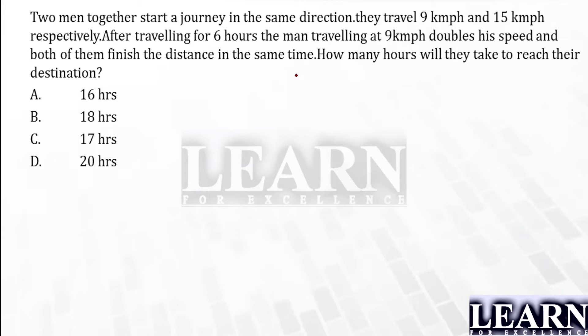Two men together start a journey in the same direction. They travel at nine kilometers per hour and fifteen kilometers per hour. Can I say A's speed is nine kilometers per hour and B's speed is fifteen kilometers per hour? They are traveling in the same direction. After traveling for six hours, the man traveling at nine kilometers per hour doubles his speed, and both of them finish the distance in the same time. How many hours will they take to reach the destination?